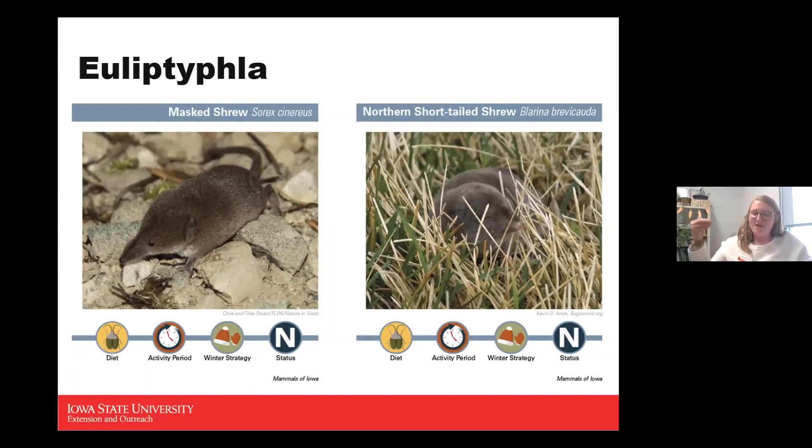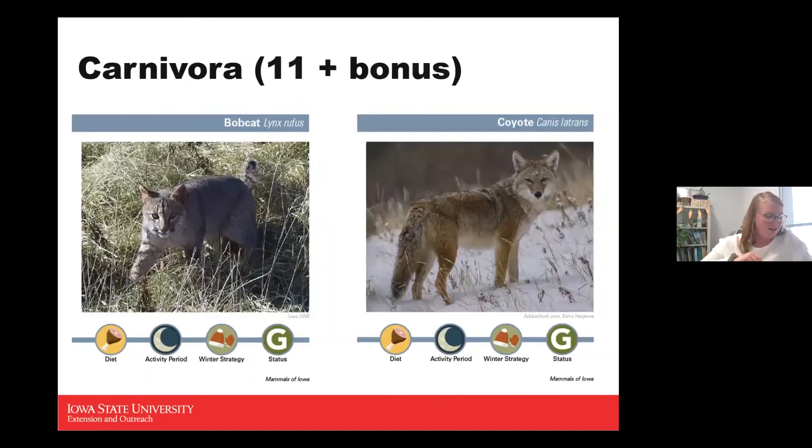A lot of predators don't like to go after the northern short-tailed shrew because they are a very smelly animal.